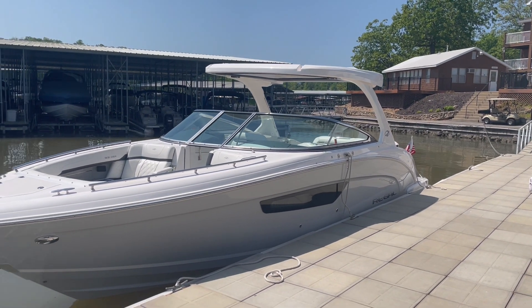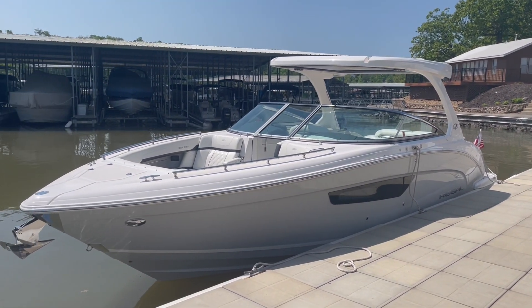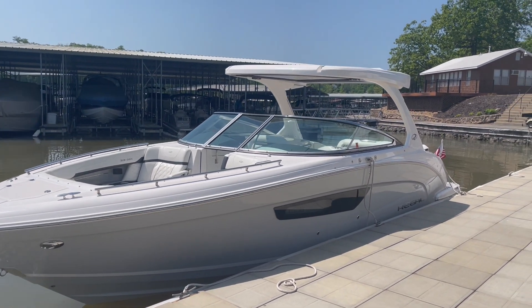It has twin Yamaha 300s on it — great power for this boat. Basically it's a 3300 but with outboards on it.